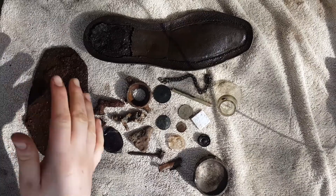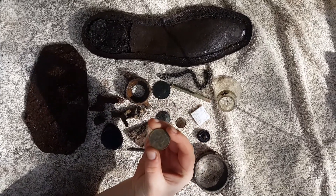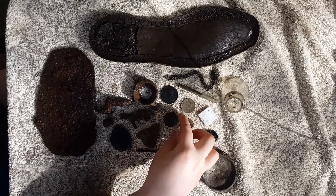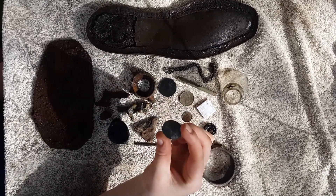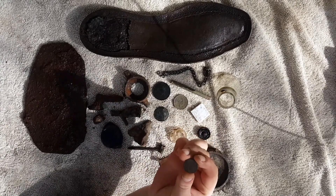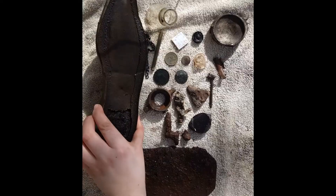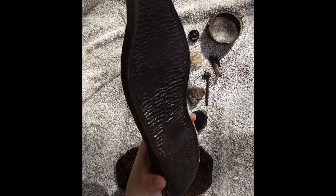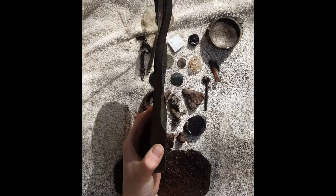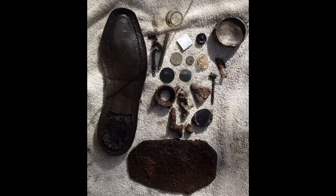Okay, so here's everything that we found. First thing, we have a ha'penny from 1951, a penny from 1955, another ha'penny from 1946, and a one-cent piece from 1966. With the shoe, it's actually a Grosby size 10 — which is pretty cool! That's all for today's video, hope you enjoyed. Remember to like and subscribe, bye!